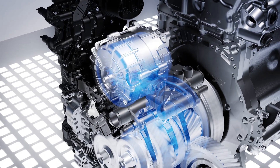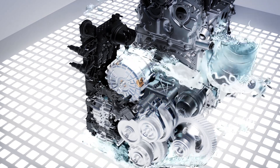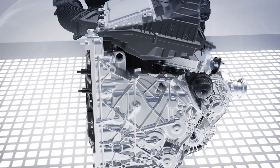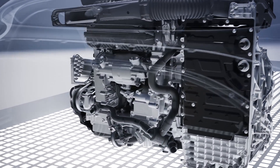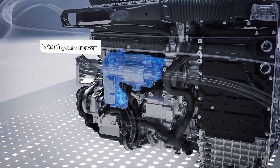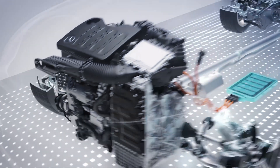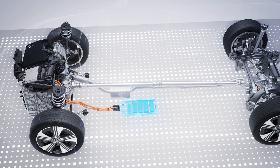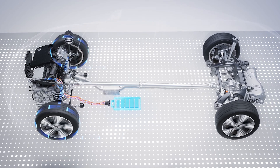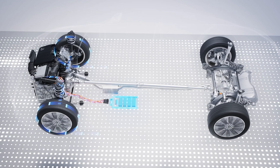The electric motor is designed as a permanently energized synchronous machine and has an output of 20 kilowatts. The unit is integrated into the gearbox housing together with the inverter to save space. To increase efficiency, auxiliary units such as the refrigerant compressor are also integrated into the 48V network and operated electrically. The 48V battery has an energy capacity of 1.3 kilowatt hours and weighs just 22 kilograms with an integrated DC-DC converter.